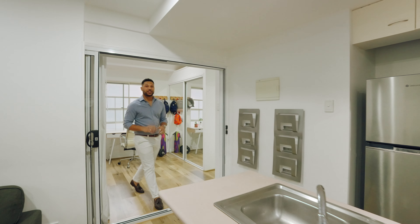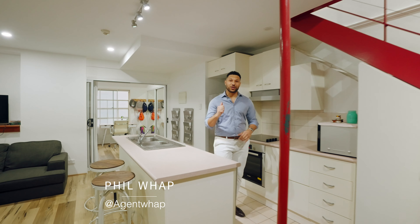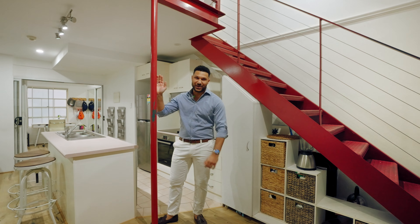Folks, the perfect loft style apartment right here in the CBD. Two bedrooms, one bathroom with an extra water closet in the back, and they've even installed this fire pole for those crazy weekends.